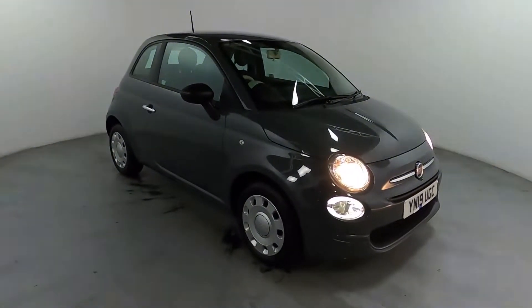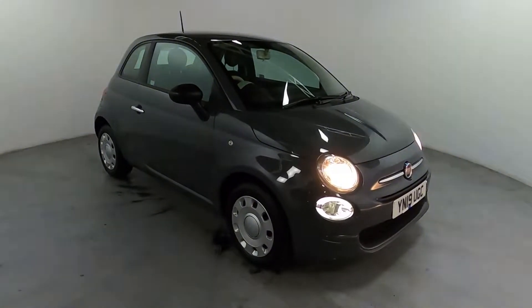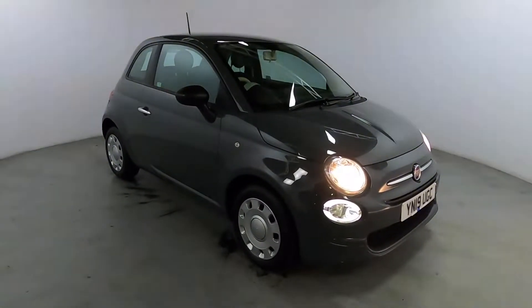Welcome to LMC. Today we're taking a look at this Fiat 500 Pop Edition. It's got a 1.2 litre petrol engine with a manual gearbox, and it is on 14,586 miles.